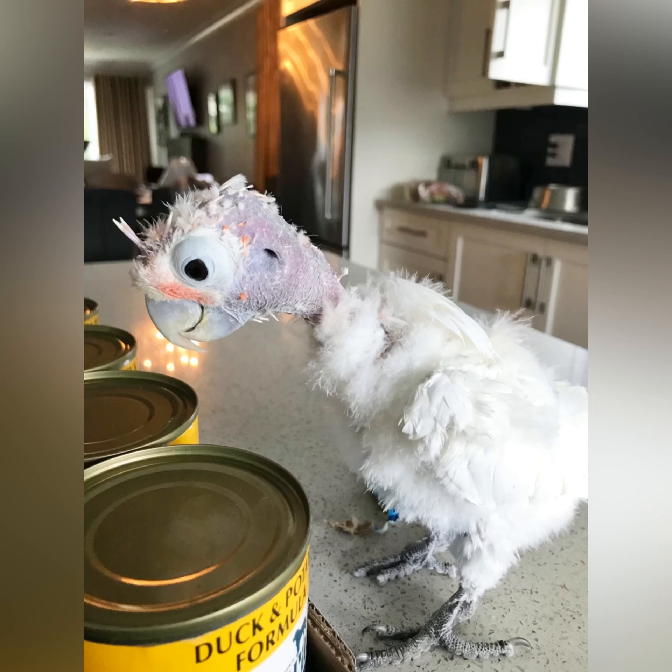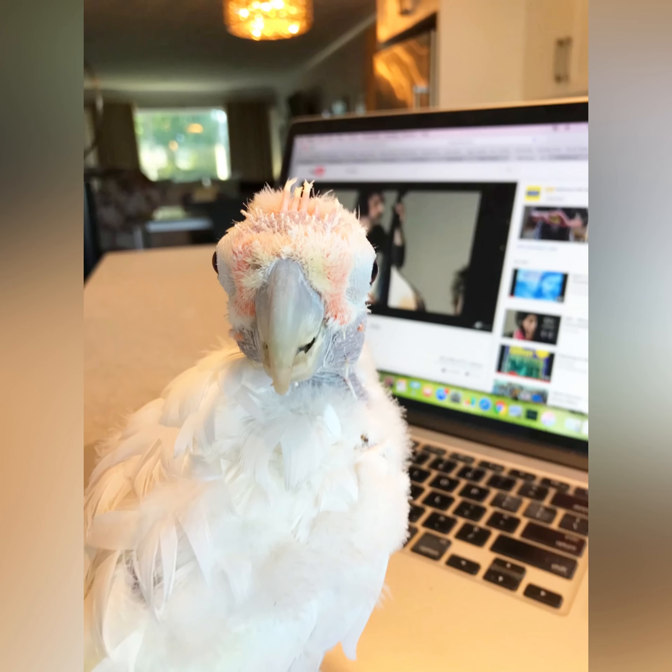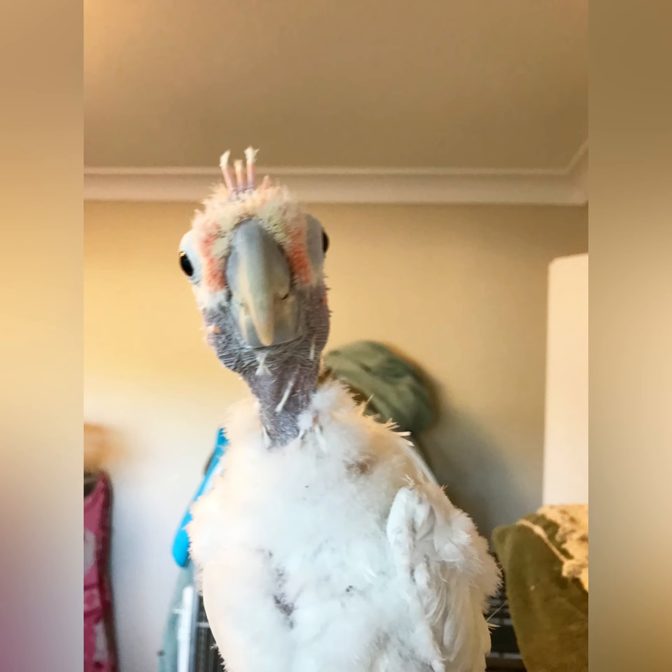After Lucky Lou passed away, Coco's head feathers started growing back. It was so cute the way they grew back — as you can see, they were like little Q-tips. It was a really popular thing to watch on my page. We called it the Sprout Reports.